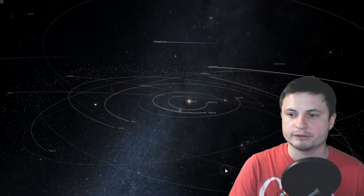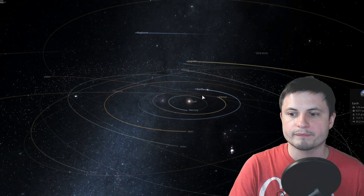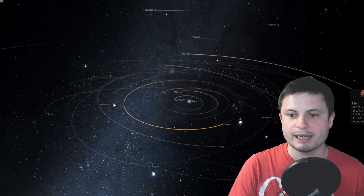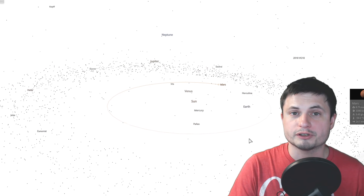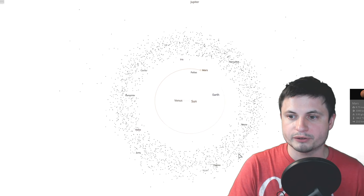Now I want to actually move away from Pluto for a second and go back to a little bit closer to Earth. We're going to go to the location known as the asteroid belt. If you look closely, Earth is actually right here, this is Mars, and this might be kind of difficult to see. Let me change the background color here so this is maybe a little bit easier to see.